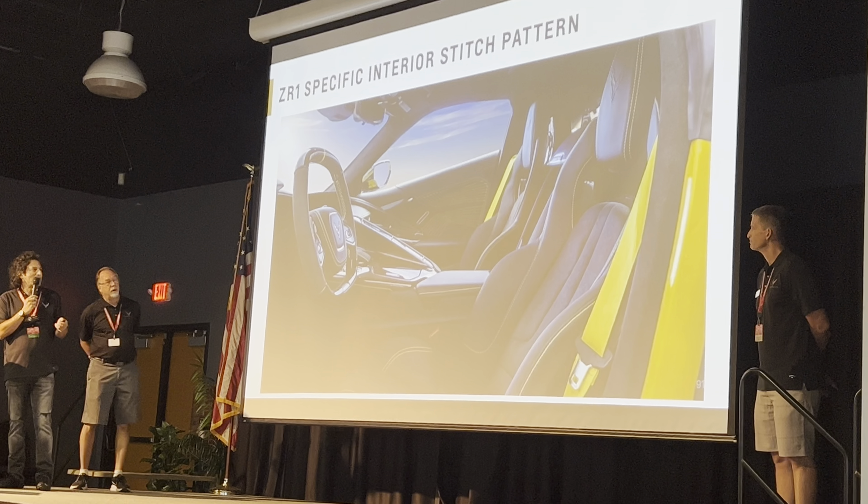With the LT7, we asked Jordan and his team — no excuses, just do the most powerful engine you possibly could. Turbocharging is more efficient than supercharging; superchargers take a lot of horsepower just to spin, whereas turbos get free energy from hot exhaust gas. When we designed the 8th generation Corvette, we had this engine in mind — we knew how wide it was going to be and designed the body structure around the packaging for this engine, always planning for what ultimately became the ZR1.